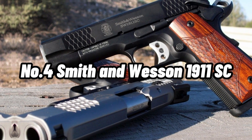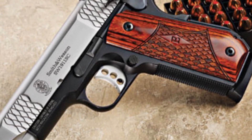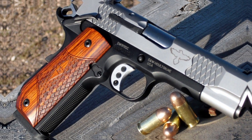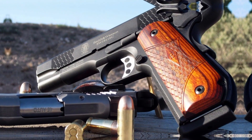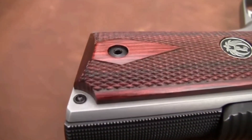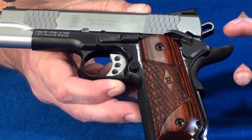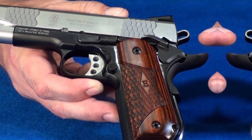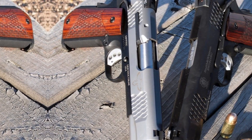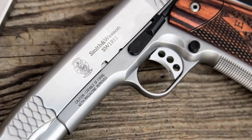Number 4: Smith & Wesson 1911 SC. For those seeking a mid-size 1911 for carry, the Smith & Wesson 1911 SC is a great option. Its remarkably light and durable scandium alloy frame makes it perfect for concealed carry applications. It features Tritium sights, distinct fish-scale front and rear slide serrations, checkered front and back straps, ambidextrous thumb safety, and a rounded butt for increased concealability. The commander-length barrel strikes a balance between accuracy and concealability. The pistol has an impressive warranty and is protected by a durable matte black finish, making it the perfect option for those looking for a 1911 from a well-known firearms brand.